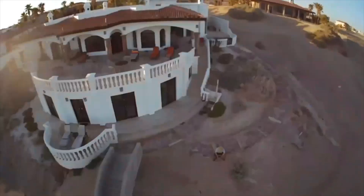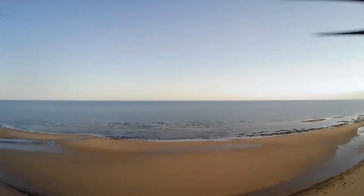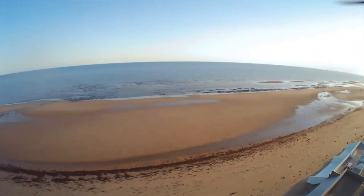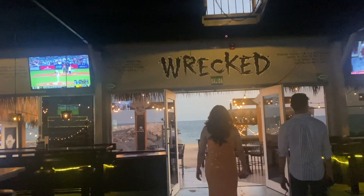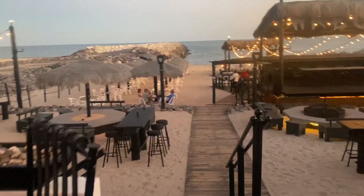My fiancé is here showing you the house and the view from up high. After that we did go to a restaurant just to have some drinks — there are our drinks! It is a beautiful restaurant and I do recommend you guys go there.